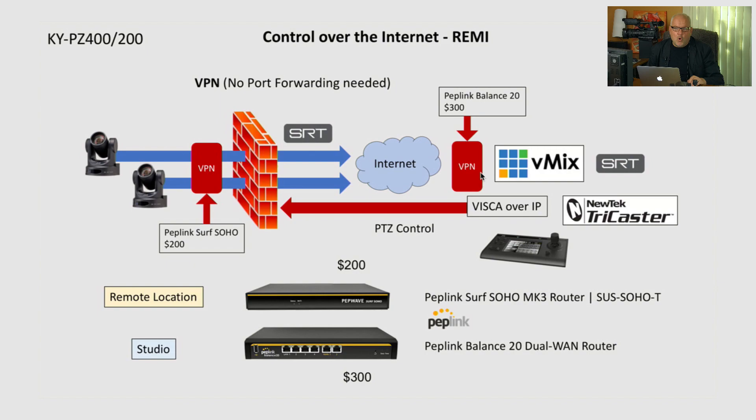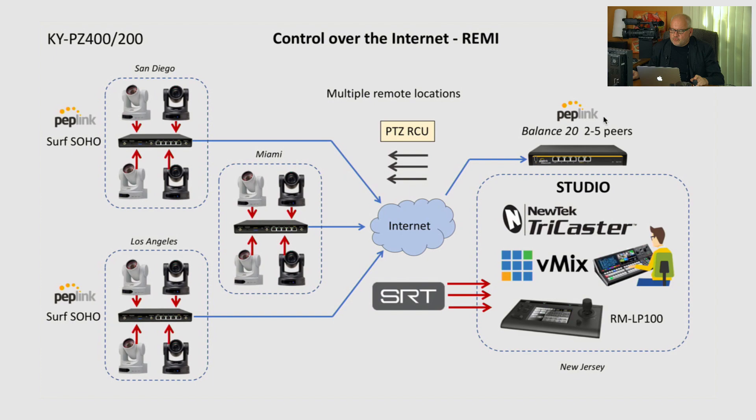This is exactly what we used today in our live demonstrations in San Diego, Los Angeles, and Allentown, Pennsylvania — Surf SOHO VPN adapters with cameras connected to the LAN ports and the WAN connector plugged into the existing internet connection. This means you can set this up at a hotel conference room, corporate office, or any public space — as long as internet is available, no port forwarding needed. This device immediately establishes an outgoing VPN with the corresponding router at your studio. A single studio router can support multiple field devices — the Balance 20 model supports two peers out of the box, with three more via extra license, and Peplink manufactures a full lineup supporting up to 1,000 peers.